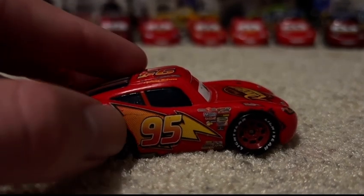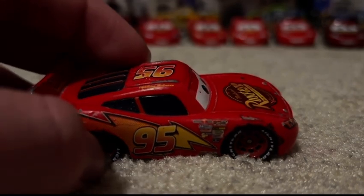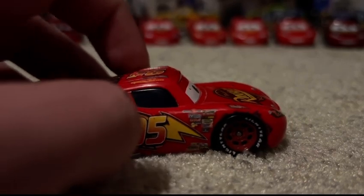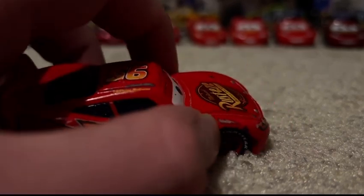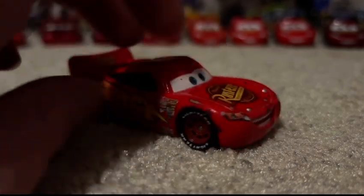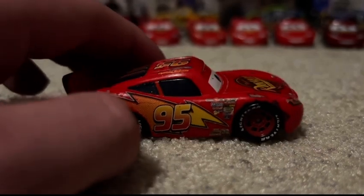First of all, you can see the Lightning Bolt here — pretty cool. Then there's the Contingency Sponsors. And there's the Bolt. I wonder when he got that Bolt on, I'm not gonna lie. And of course, the old Rusty's logo, which he hated at one point but eventually it grew on him.